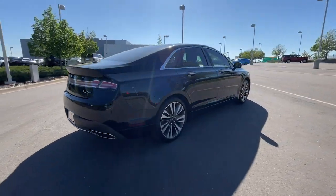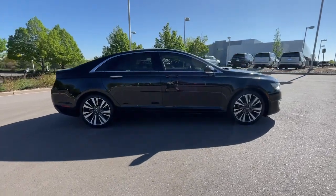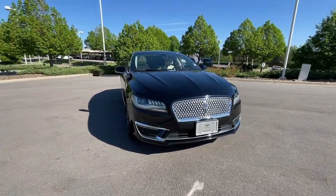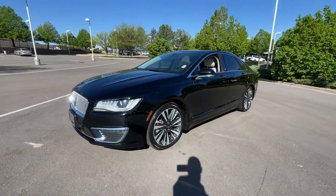This sleek MKZ is the antidote to today's hectic world. With quietly powerful performance, touch screen infotainment, standard driver assist features, a lush interior, and impeccably tasteful styling, this four-door luxury sedan delivers the calm you crave.